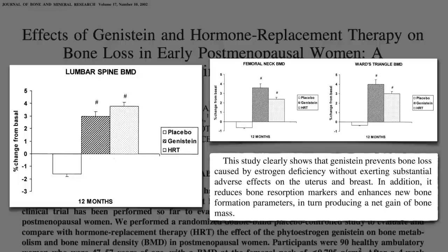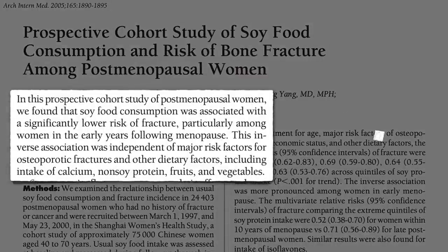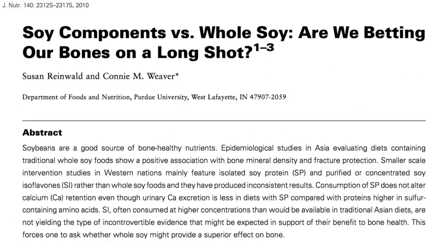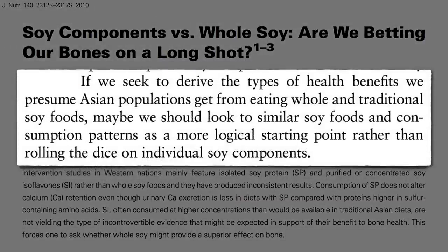But the only reason we care about bone mass is to prevent fractures. Is soy food consumption associated with lower fracture risk? Yes — a significantly lower risk of bone fracture is associated with just a single serving of soy a day, equivalent to 5 to 7 grams of soy protein or 20 to 30 milligrams of phytoestrogens — like one cup of soy milk, or even better, a whole soy food like tempeh, edamame, or the beans themselves. We don't have fracture data on soy supplements, so if we seek the health benefits seen in Asian populations, we should look to eating whole and traditional soy foods rather than taking unproven protein powders or pills.